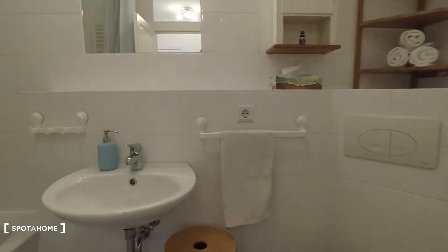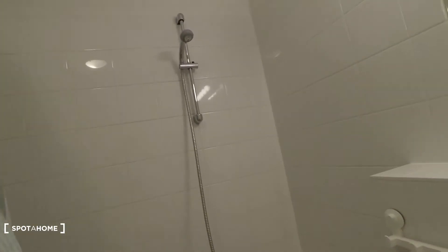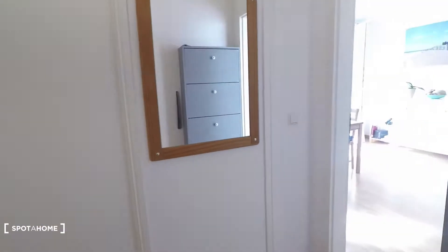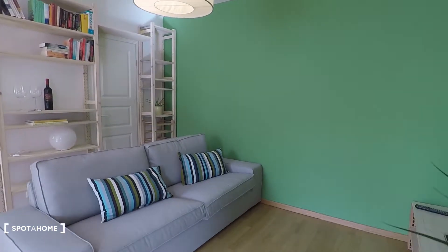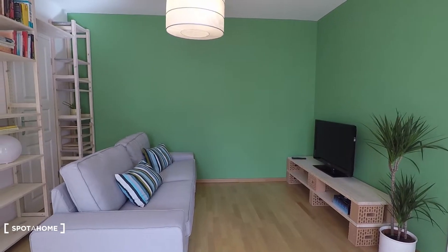We are in the entrance right here. From here you have access to the bathroom, equipped with a washing machine, toilet of course, and bathtub and shower. You can close this entirely, which is great.